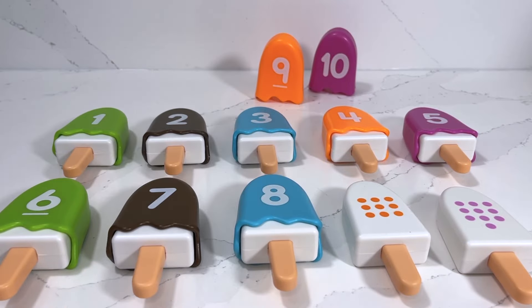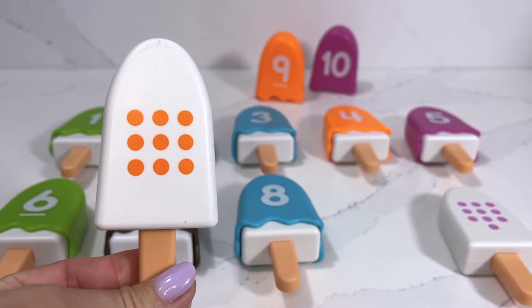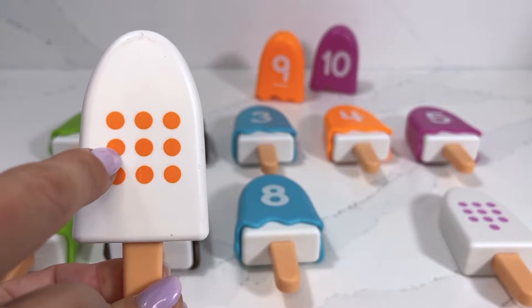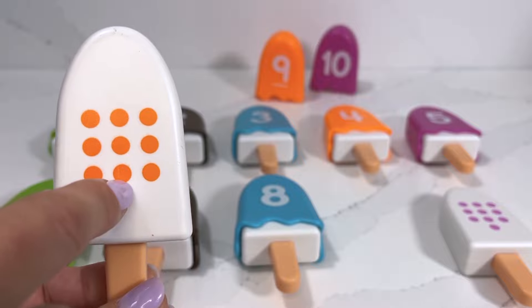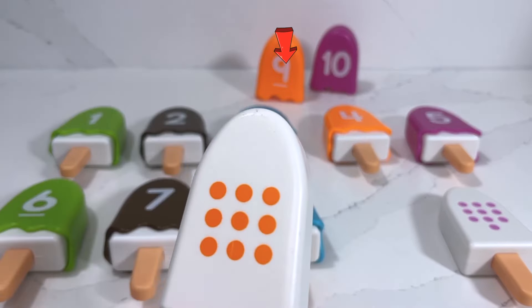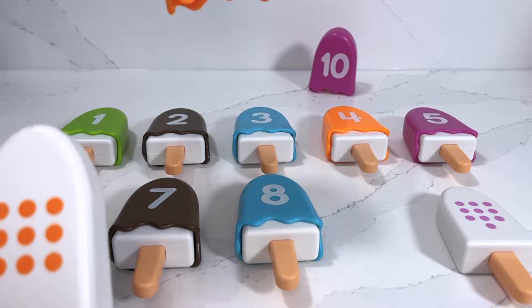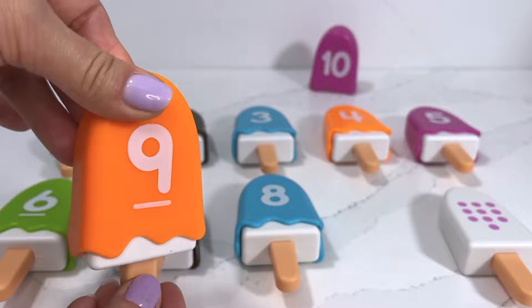We've got only two popsicles left. The next one has one, two, three, four, five, six, seven, eight, nine dots — we need to find number nine. Number nine popsicle is an orange flavor.